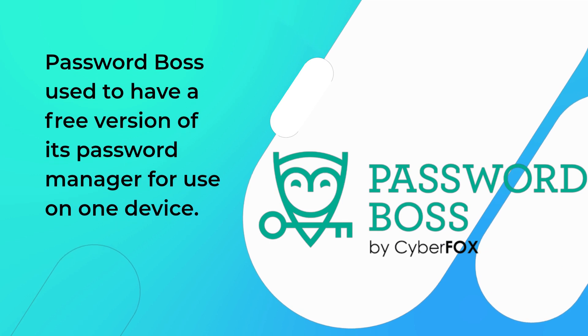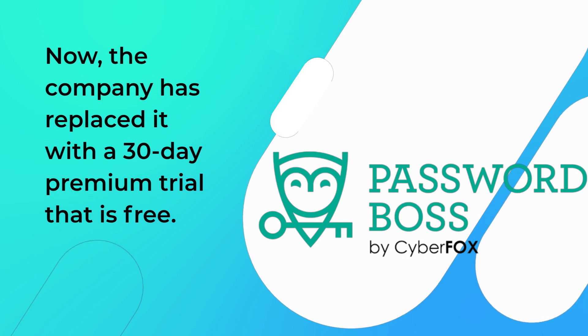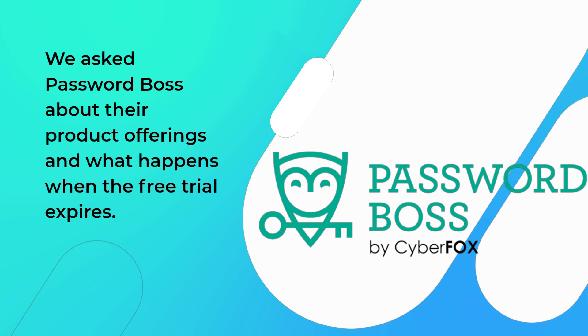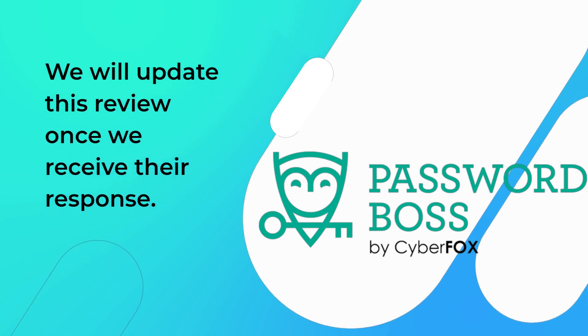PasswordBoss used to have a free version of its password manager for use on one device. Now the company has replaced it with a 30-day premium trial that is free. We asked PasswordBoss about their product offerings and what happens when the free trial expires. We will update this review once we receive their response.